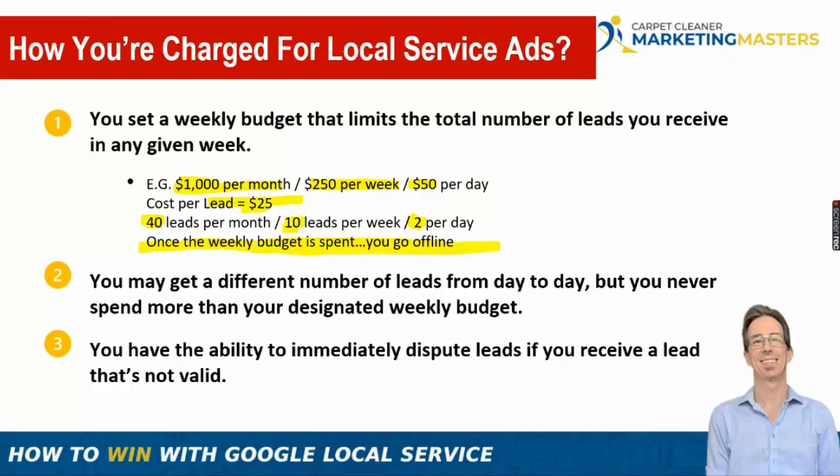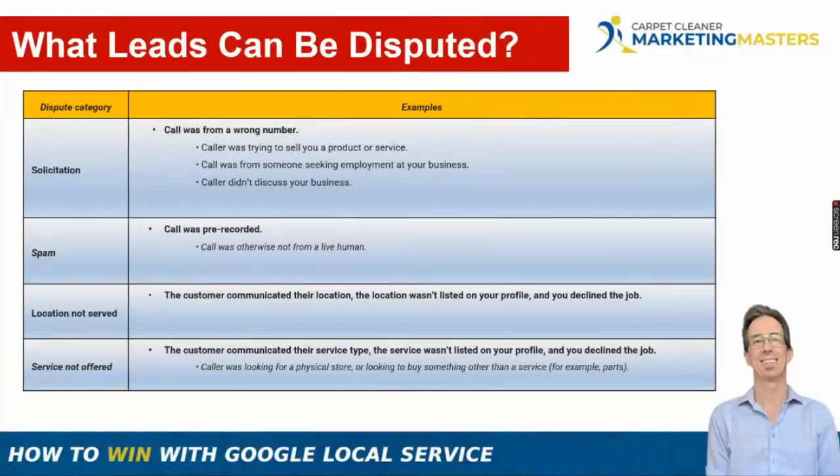What leads can you dispute? Solicitation calls — someone trying to sell you something or find a job, where the caller didn't discuss your business services. Wrong number calls that have nothing to do with buying your services. Spam calls — anything prerecorded or not a live human — are totally disputable. The algorithm is getting really good at catching these, but you can dispute them yourself as well.